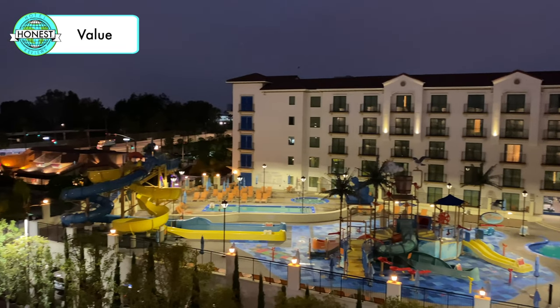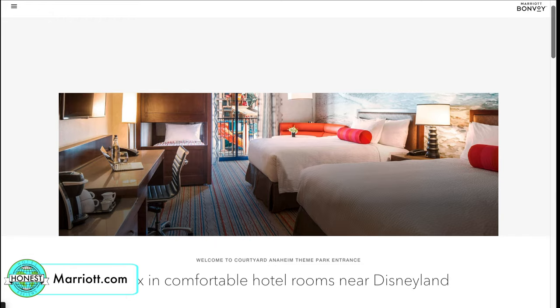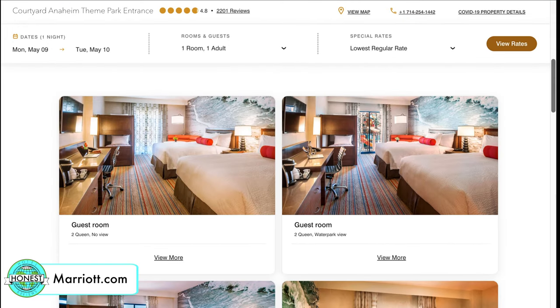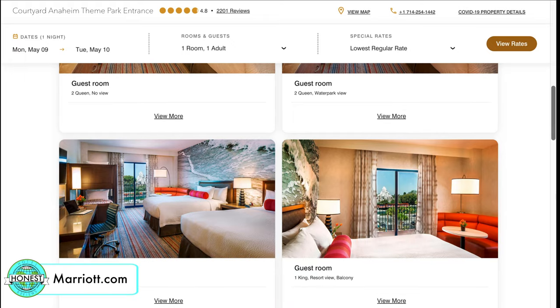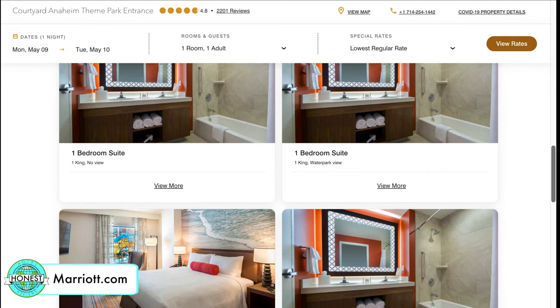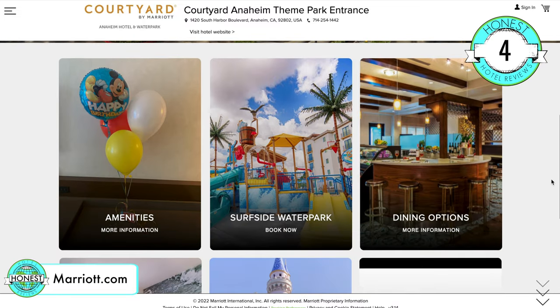Next up is value. This hotel is pricey, but its location and quality is hard to beat, especially if you're a family of more than four. This hotel allows families of six to not have to deal with the hassle of renting adjoining rooms, which can be really stressful. So even though it's pricey, we gave it a four out of five for value.